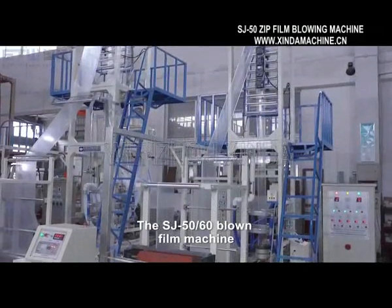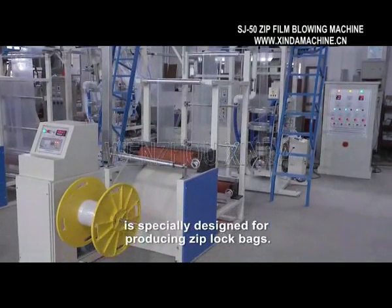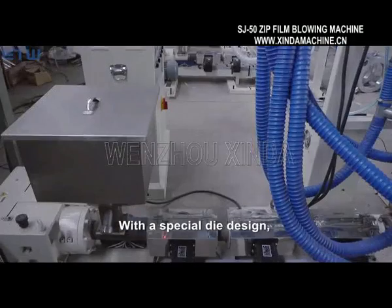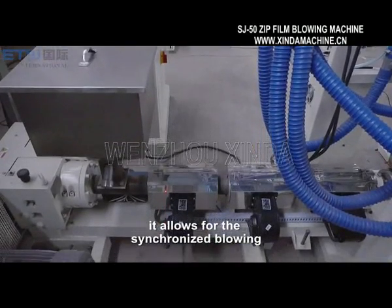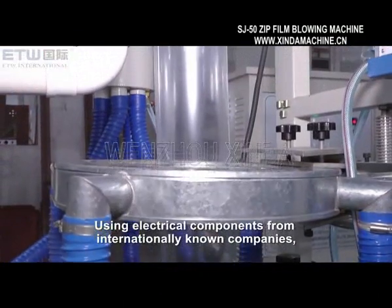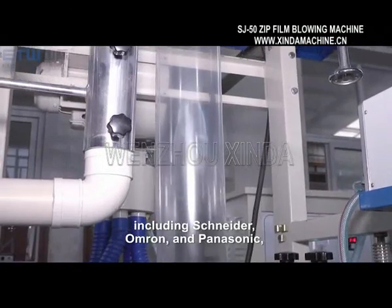The SJ 5060 blown film machine is specially designed for producing ziplock bags. With a special die design, it allows for the synchronized blowing of both film and the zipper, using electrical components from internationally known companies including Schneider, Amron,